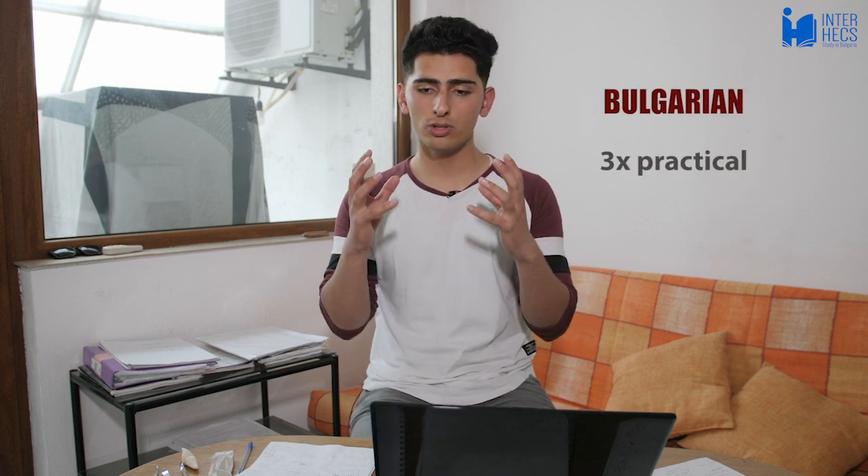In second semester you have your final exam for Latin, which includes all five declensions - first, second, third, fourth and fifth - as well as some Greek words, so make sure you've studied it thoroughly. You also continue with Bulgarian, which is really important. We have it three times a week because you need to understand the language you'll be speaking with your future patients while living in Bulgaria. In upper years you'll speak with many patients, and knowing Bulgarian also helps you talk to your landlord and make local friends.